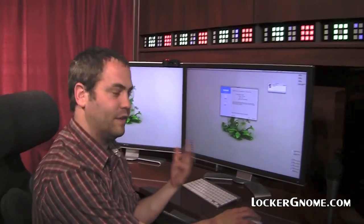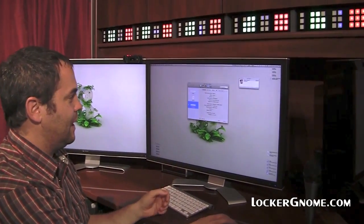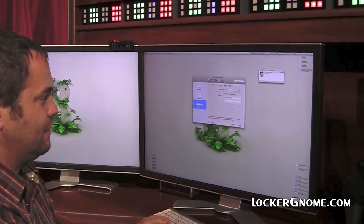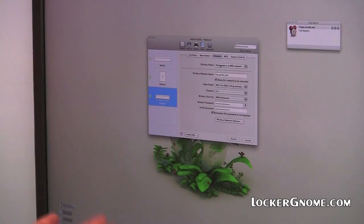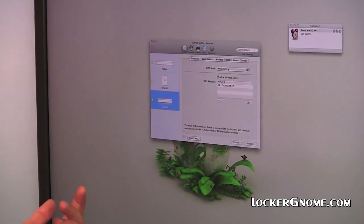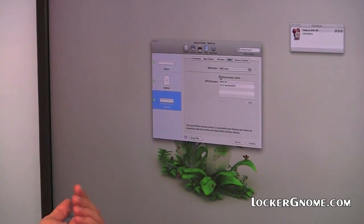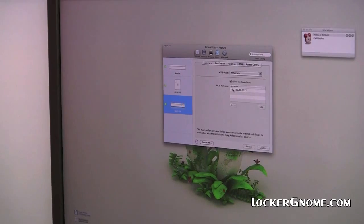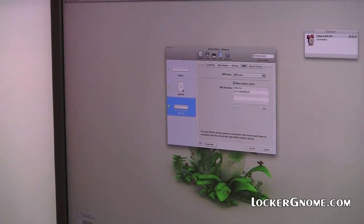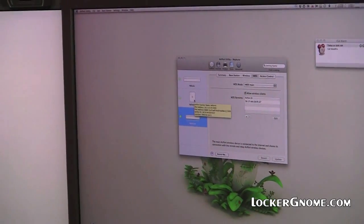You start with the base station you want as your main WDS. Go into Manual Setup on the Airport Utility and go to wireless first, and say that you want to participate in a WDS network. After you've chosen that, go over to WDS, configure your first base station as a WDS main, allow wireless clients, and put in the MAC address of the base station you want to be your remote. The MAC address is on the initial screen on the Airport, or you can get it by hovering over it.